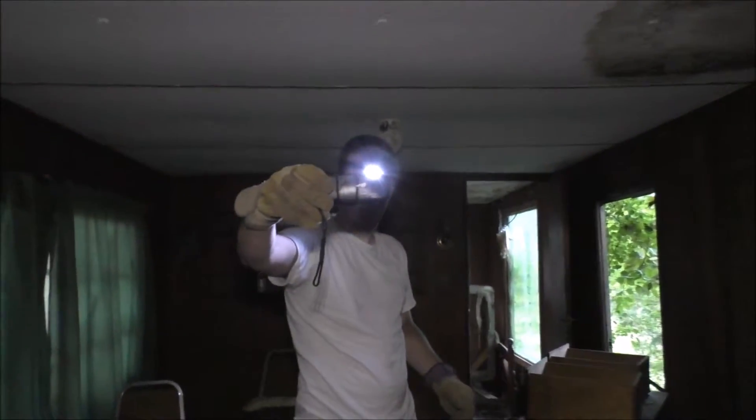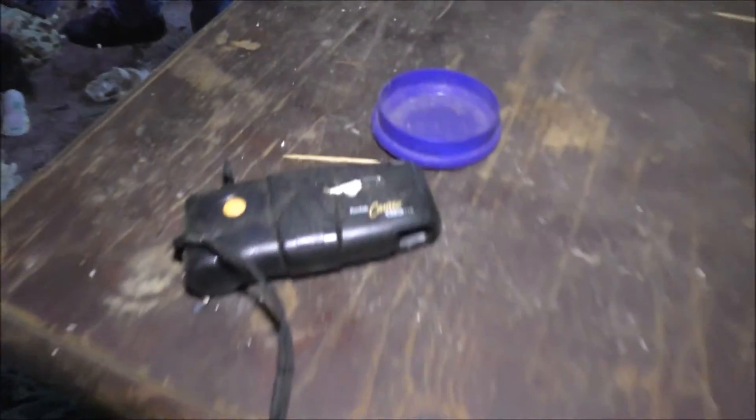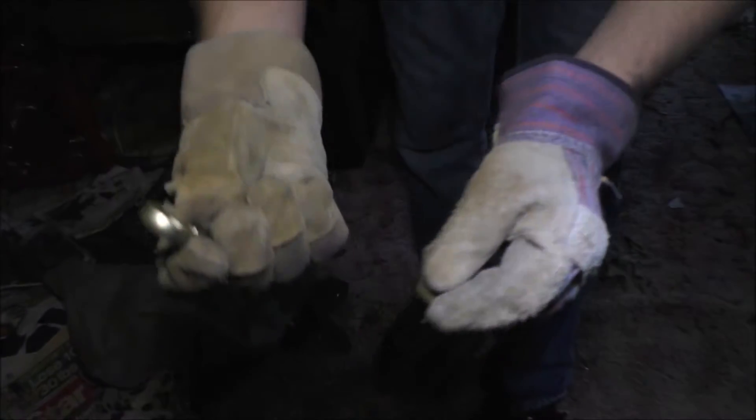Oh look, a camera — smile. A lot of stuff from the late 90s in here. There's a purse — nothing in it. Oh look, someone's... I don't know if it's a ring or not.